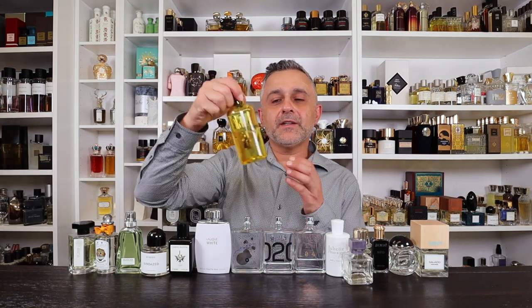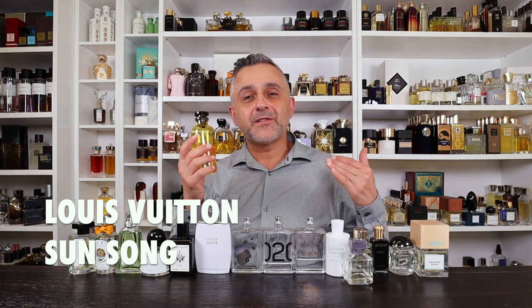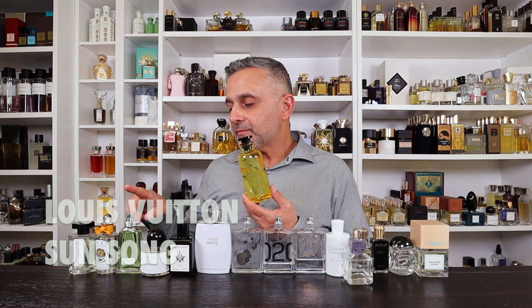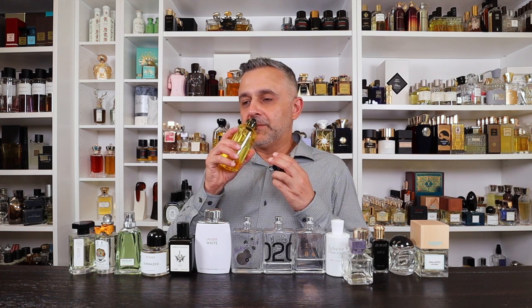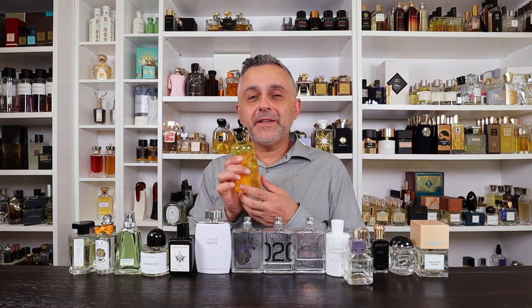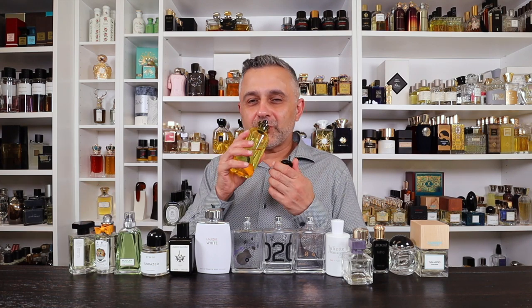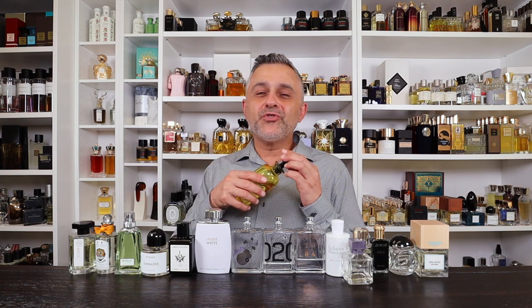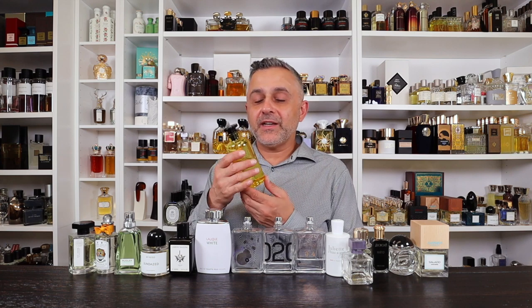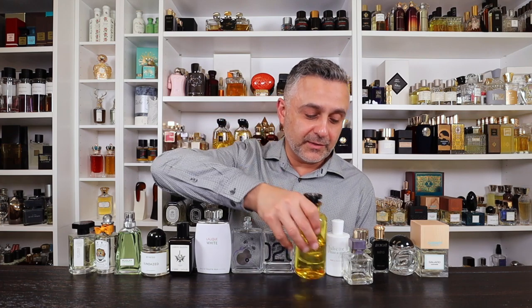Number 7: Sun Song by Louis Vuitton. This one is so juicy, crisp, citrusy, clean, and soapy. It hints at Sur La Herbe but is a lot more intense. There's a slight light powdery touch, but it's mostly about the citruses and neroli — juicy, effervescent, sparkly, like sunshine and freshly squeezed citrus juice. It's so good. That's Sun Song from Louis Vuitton.